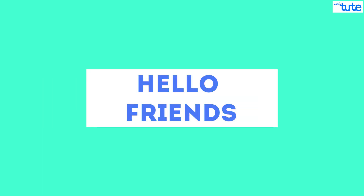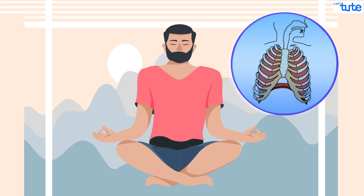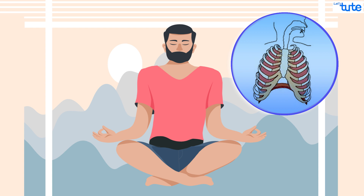Hey there, welcome to this session. Let's begin this session by doing some deep breathing. So take a deep breath in, hold and breathe out. Repeat again. Aren't you feeling fresh and energetic?